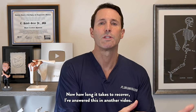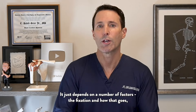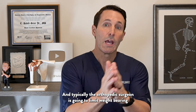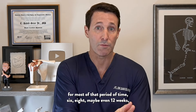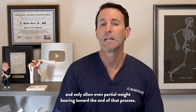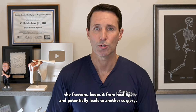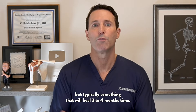How long it takes to recover depends on a number of factors — the fixation and how that goes, and how long it takes to heal. That process can be three to four months before the bone is fully healed. Typically, the orthopedic surgeon will limit weight bearing for most of that period — six, eight, maybe even 12 weeks — and only allow partial weight bearing toward the end. You don't want to do anything where weight bearing displaces the fracture, prevents healing, or potentially leads to another surgery.